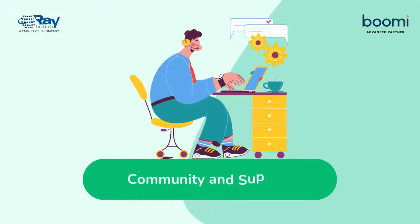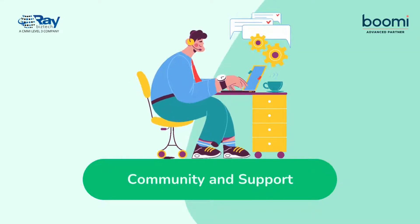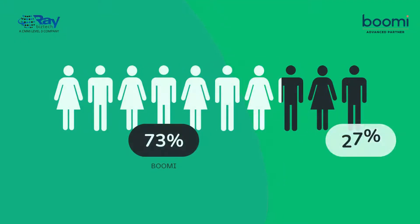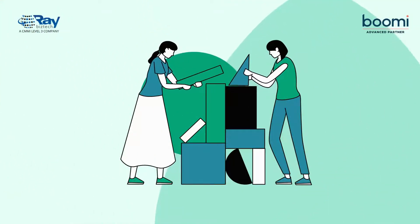Boomi boasts a vibrant community and a more responsive support system than any other integration platform. Access to a wide range of resources — from forums to detailed documentation and expert support — facilitates smoother operations and quicker problem resolution.